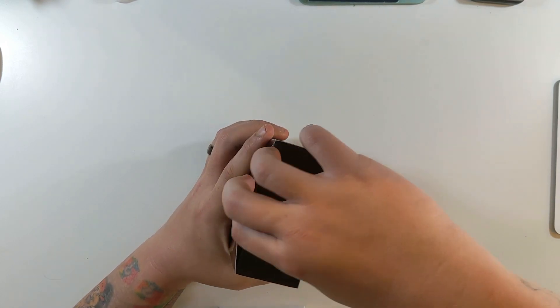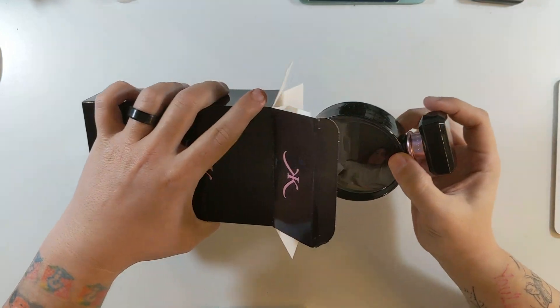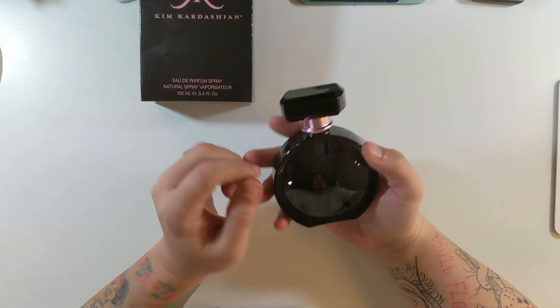Let's open this up. Alright — look at that bottle, very nice.